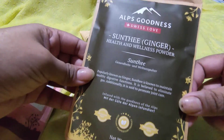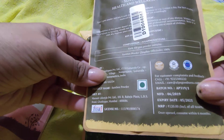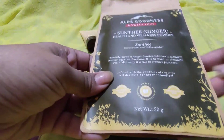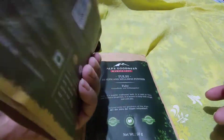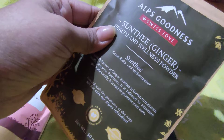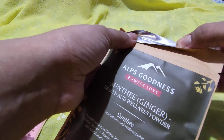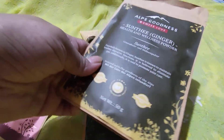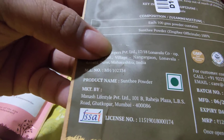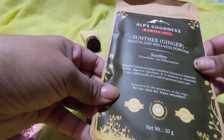The Sunthi ginger health powder retails for 120 rupees and has a shelf life of two years. One good thing about Alps Goodness is that all products are manufactured in India. They have paper-style packaging, which is very travel-friendly and not made of plastic — though inside there is a foil lining to keep the powder secure. It's manufactured in Maharashtra and is a completely vegan product.